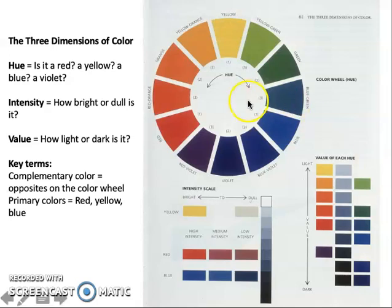The three dimensions of color are: hue — the actual color, such as red, yellow, blue, violet; intensity — its brightness or dullness, as in a bright yellow versus a dull one; and value — how light or dark it is. And of course, complementary colors work in oppositional energies.